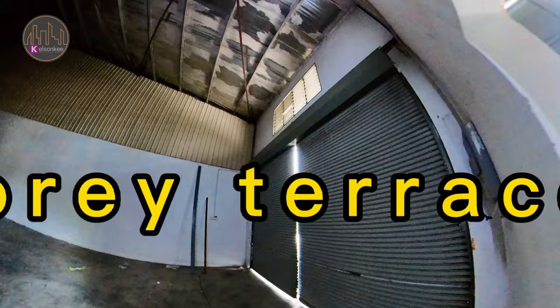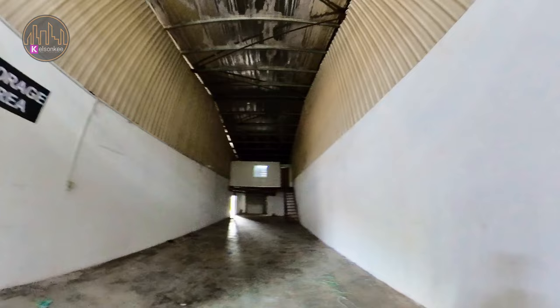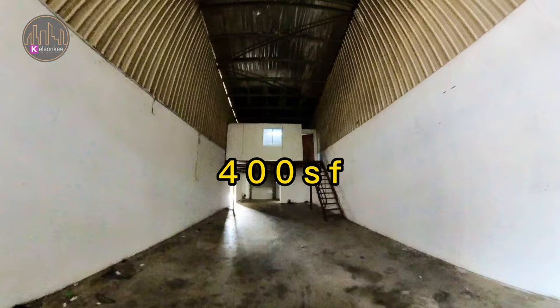So this is a three adjoining Terrace Factory with the land area of 20 by 80, so it's 1,006 square feet for the ground floor itself. It's a single storey as you can see here, with a mezzanine floor of 400 square feet.